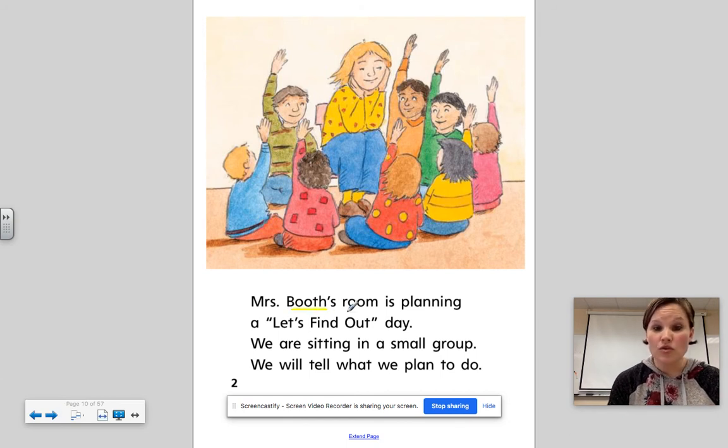Mrs. Booth's room is planning a Let's Find Out day. We are all sitting in a small group. We will tell what we plan to do.